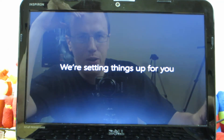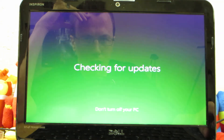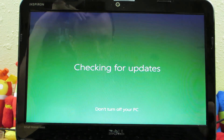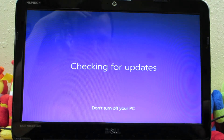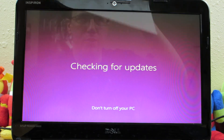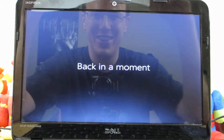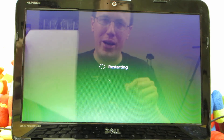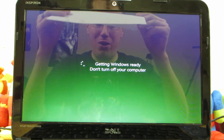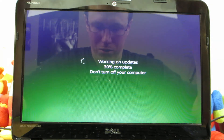We're setting things up for you. Checking for updates. I'll just be like, okay, there you go. I'm a dork. It'd be funny if it said like BRB, be right back. Says it's restarting.